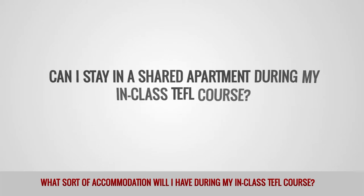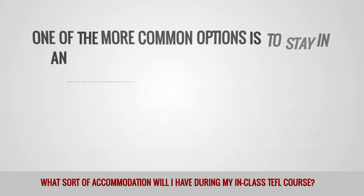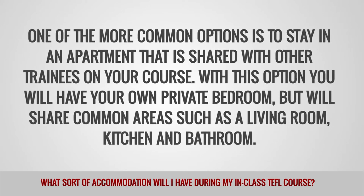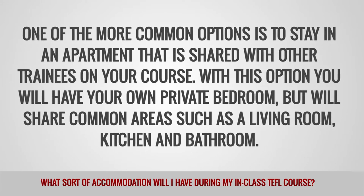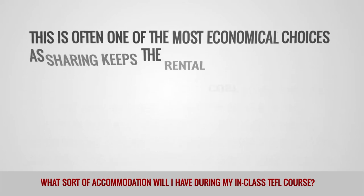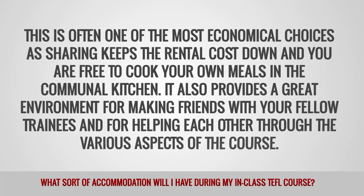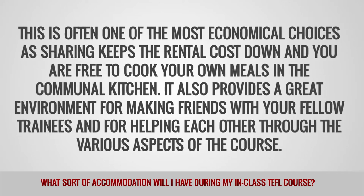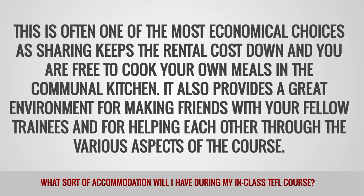Can I stay in a shared apartment during my in-class TEFL course? One of the more common options is to stay in an apartment that is shared with other trainees on your course. With this option, you will have your own private bedroom, but will share common areas, such as a living room, kitchen and bathroom. This is often one of the most economical choices, as sharing keeps the rental costs down and you are free to cook your own meals in the communal kitchen. It also provides a great environment for making friends with your fellow trainees and for helping each other through the various aspects of the course.